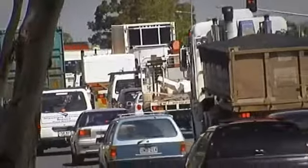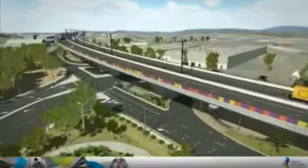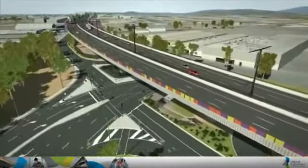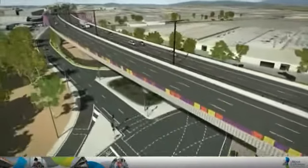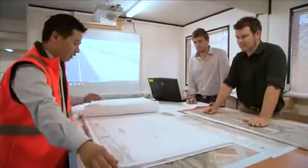A free-flowing north-south corridor for Adelaide is a long-term government priority. The Australian and South Australian governments are funding the $812 million South Road Superway, the biggest single investment in a South Australian road project. To meet this challenge, an experienced team has been assembled.